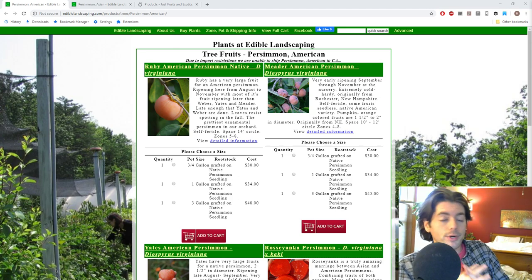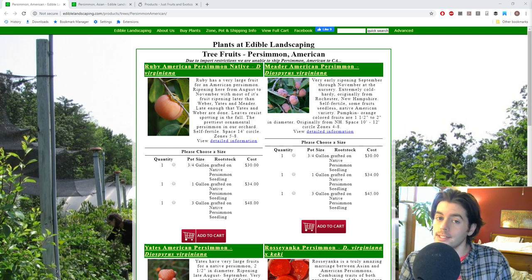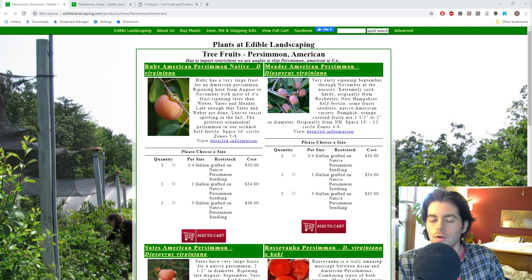Hey everyone, this is Ross. In today's video we're going to talk about persimmons — specifically where to buy a persimmon tree, my personal recommendations, the best places I know of to buy one, and also what varieties I think you guys should be growing depending on where you live. It really does matter. For someone like me, we get down to zero degrees Fahrenheit, and there are a number of Asian persimmons that just will not survive our wintertime.